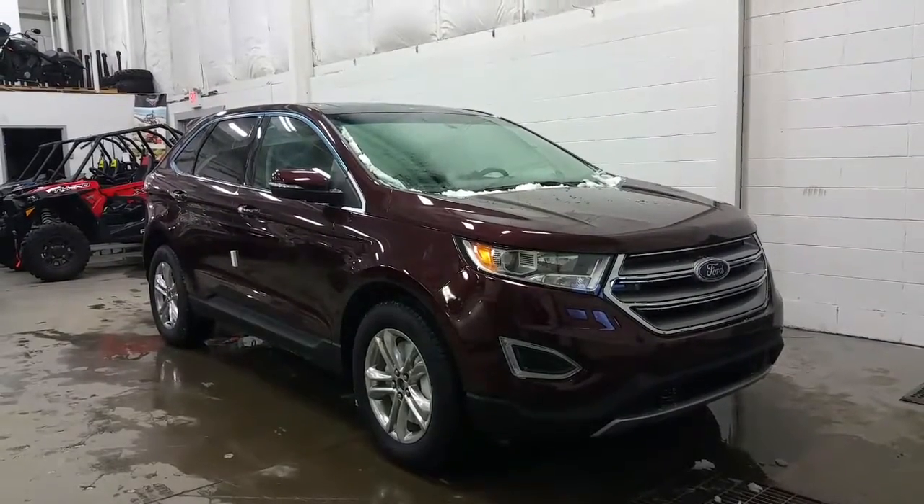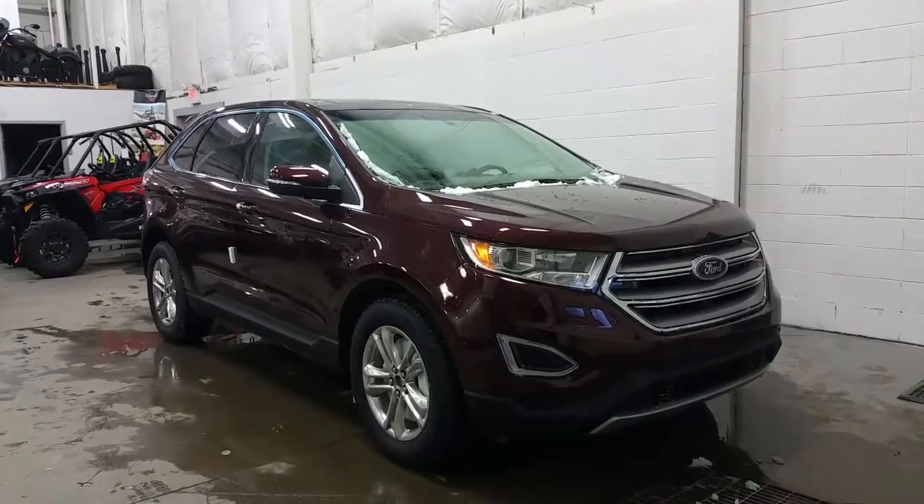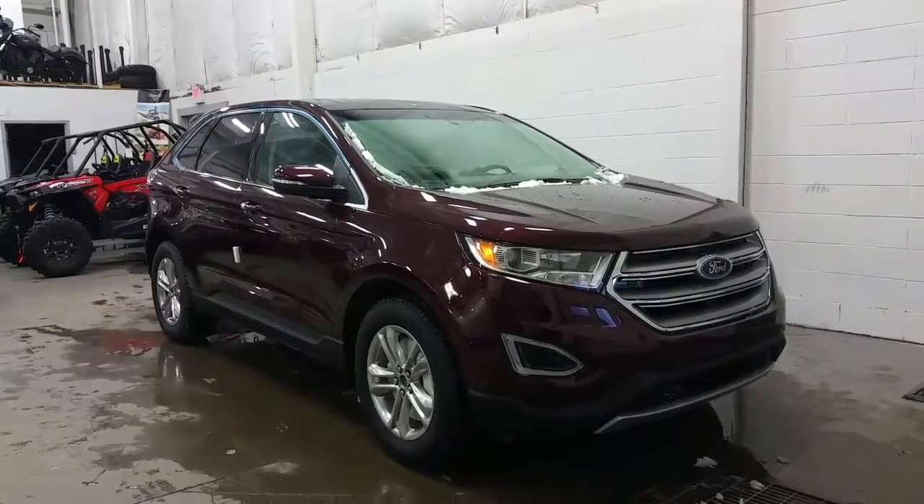Welcome to Boundary Ford, located at 2502 50th Avenue in the border city of Lloydminster, Alberta and Saskatchewan. Today we're checking out a tour of a brand new 2017 Ford Edge SEL model.